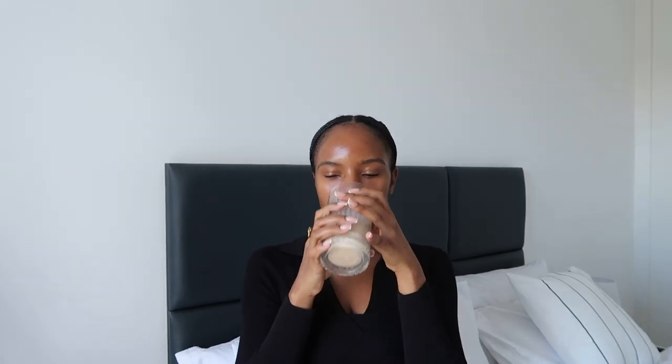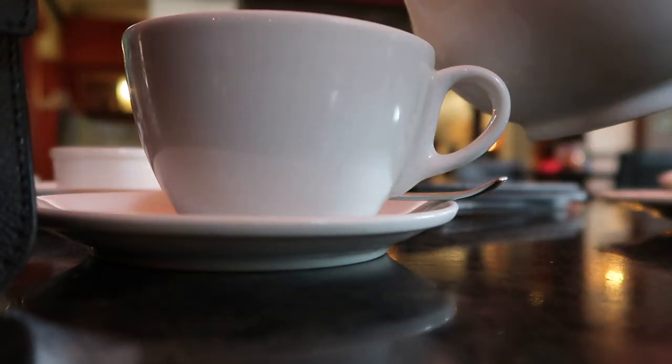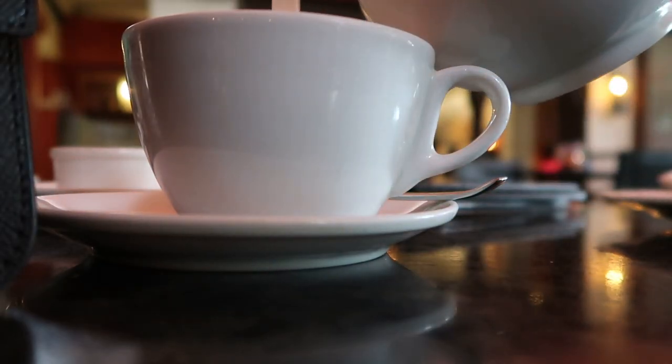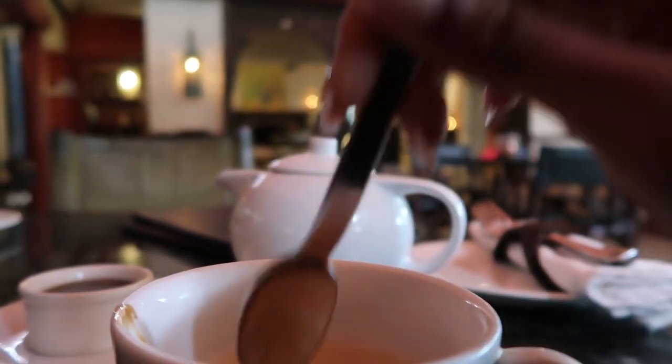But first, let's do some tea — this is such a gorgeous cup. One of the amazing things I love about Nairobi since I came here is they have such a rich tea culture, and tea is so good for your body. So I've learned how to make really good tea, and you're going to see me with a lot of tea going forward.